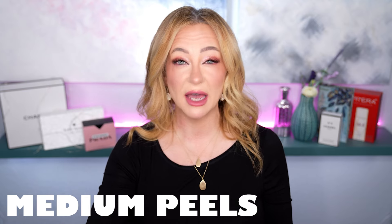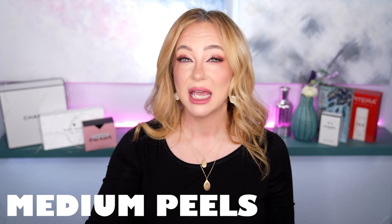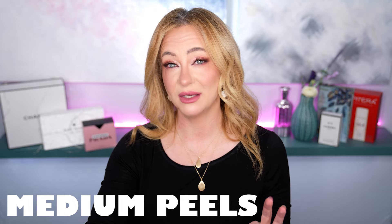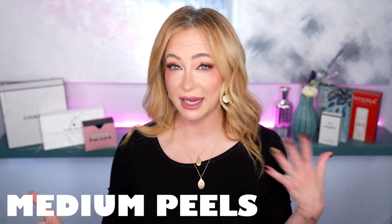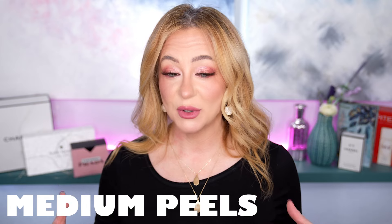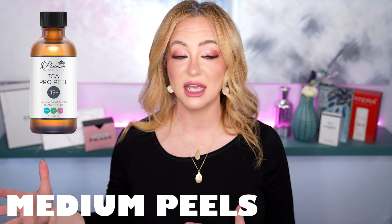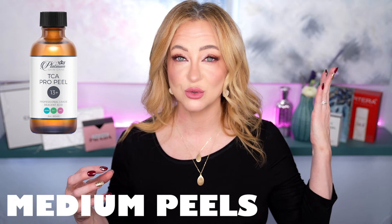Medium peels are the peels I prefer. I've been doing peels for a really long time — at-home peels once to twice weekly, a glycolic acid toner a couple of times a week before retin-A, and many med spa peels. My skin is so resilient they have to do several layers to really get to my under layers. Medium peels are deeper, often using trichloroacetic acid — TCA. They penetrate deeper into the skin and reach the upper layer of the dermis, whereas superficial peels only treat the epidermis.